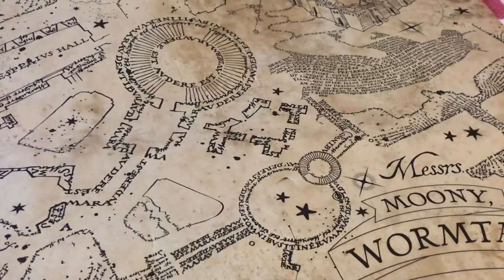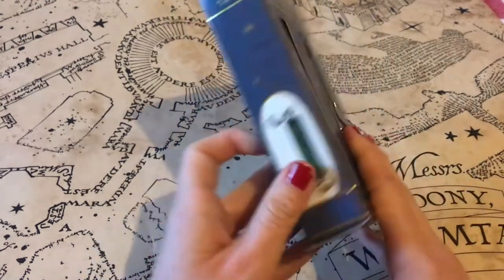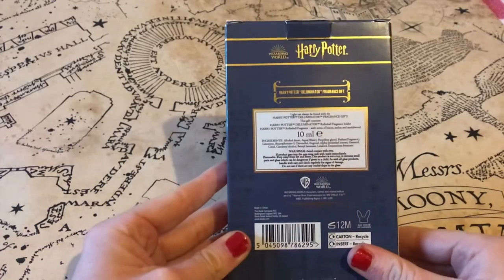The next item comes from the 2020 Boots Harry Potter collection and it is the perfumed illuminator. I've wanted this piece since it came out, so I'm so glad to finally have my hands on it.